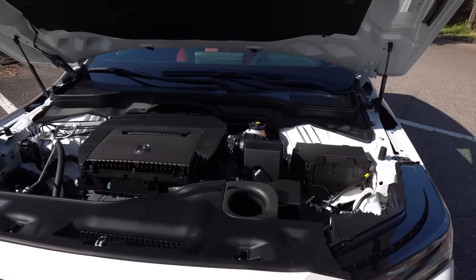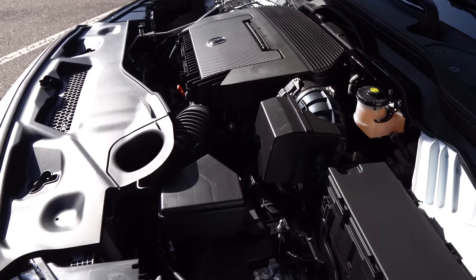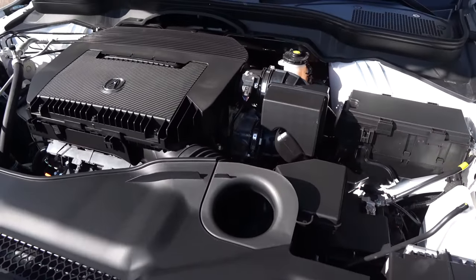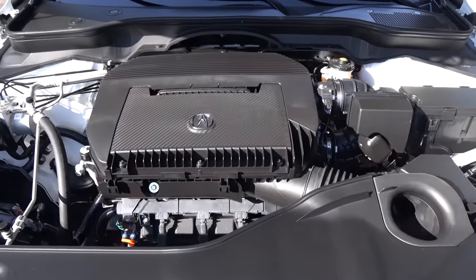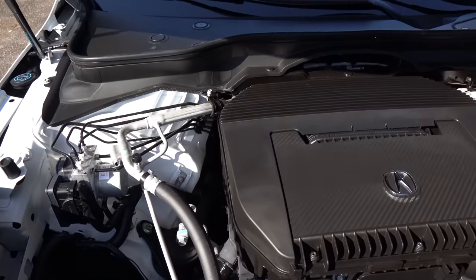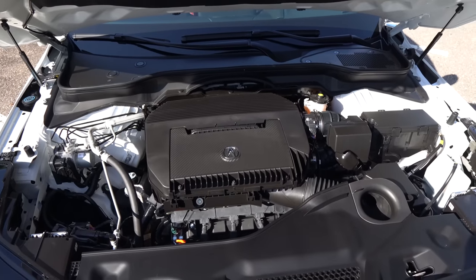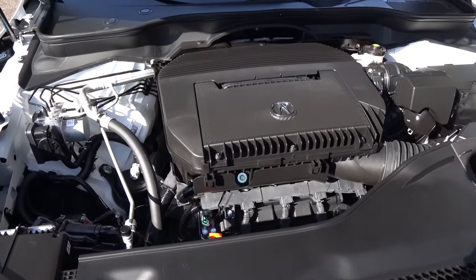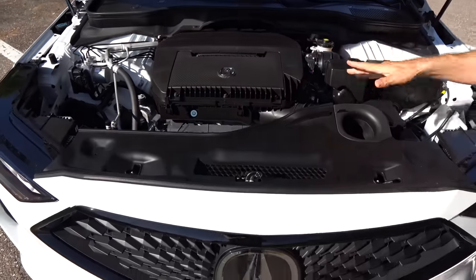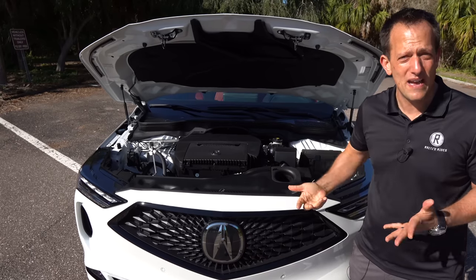Underneath the hood, when it comes to power, this is going to be that tried-and-true 3.5-liter naturally aspirated V6. You can get front-wheel drive or the super handling all-wheel drive. You're looking at 290 horsepower, 267 pound-feet of torque, mated to a 10-speed automatic transmission. MPGs around 19 in the city, 25 on the highway. The vehicle with all-wheel drive weighs around 4,503 pounds. Braking has also been improved — you've got 13.8-inch fully ventilated rotors up front. You also have 7.3 inches of ground clearance. Let's go ahead and fire it up and hear what it sounds like.